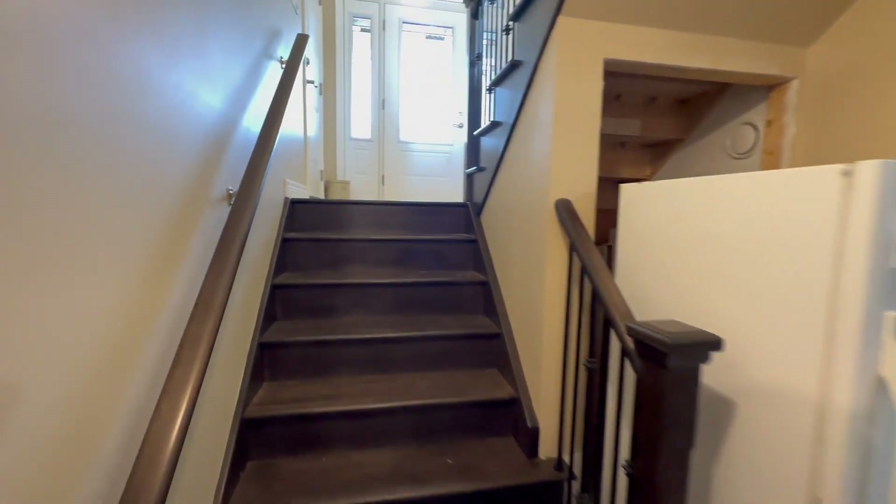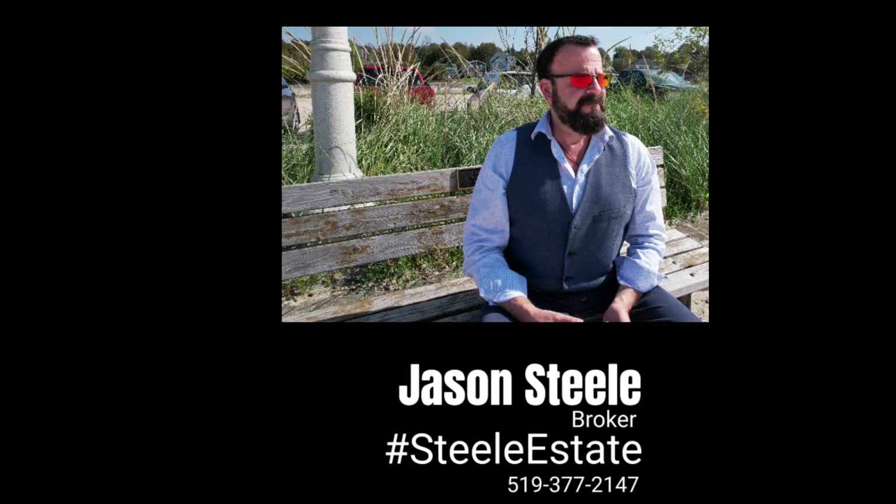All right folks, we're going to pause here and come back with the recap. Well, there you have it — 248 Summerside Place here in beautiful Soggy Shores, Ontario. Three bedrooms, unfinished basement, two bathrooms, beautiful backyard — an amazing home. Don't wait! Call 519-377-2147. It's Jason Steel Broker, your Soggy Shores real estate representative. Have a great day!